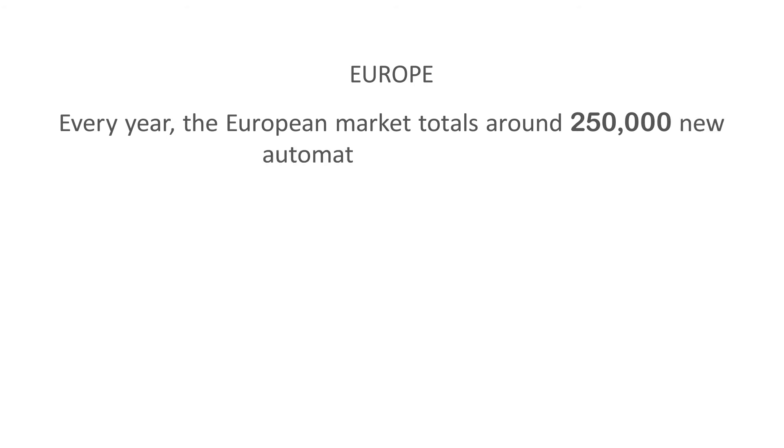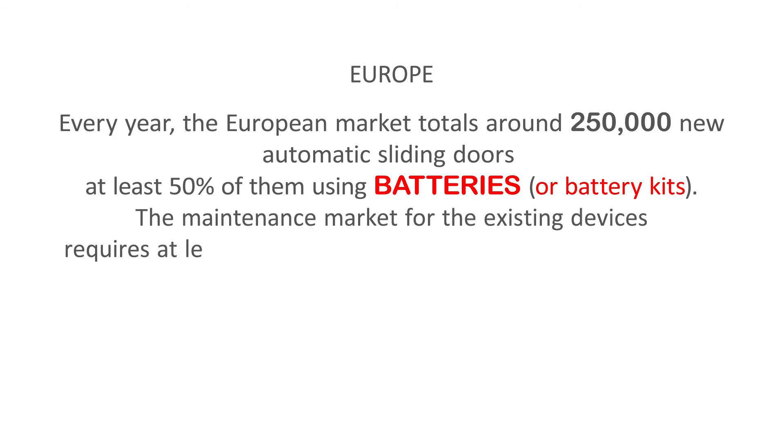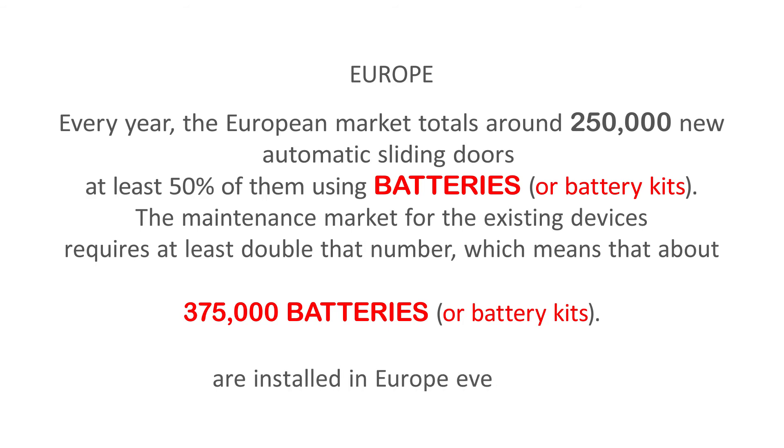Every year, the European market totals around 250,000 new automatic sliding doors, at least 50% of them using batteries. The maintenance market for the existing devices requires at least double that number, which means that about 375,000 batteries are installed in Europe every year.